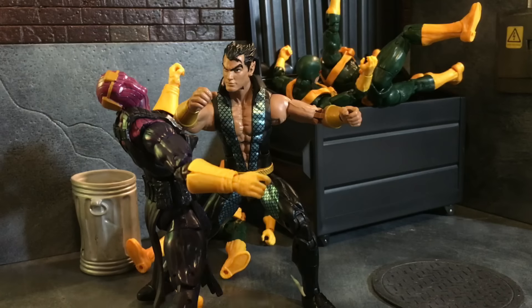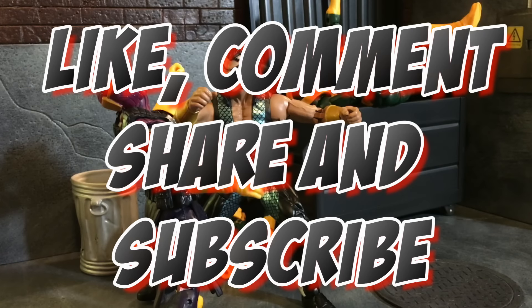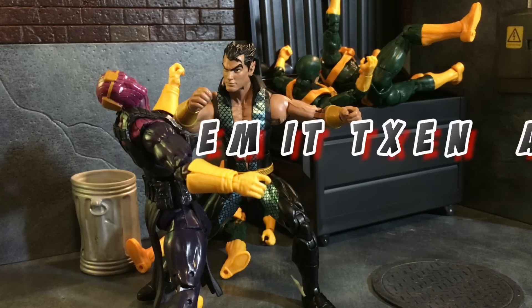I'm Chase from Burnout Inc. — I'm that guy with the gloves. Please like, comment, share, and subscribe. Have a marvelous Monday and I'll see you next time.